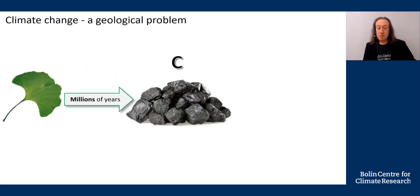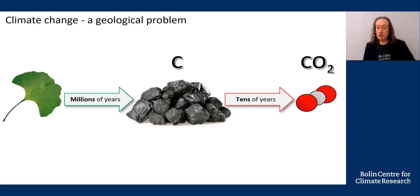Coal is made from vegetation that's pressed together in rocks, and that process takes millions of years. In just tens of years, we burn that coal, convert it to CO2, and put it into the atmosphere. On the left, it's a geological process taking millions of years, and on the right, an anthropogenic process — that's one caused by ourselves. It's the imbalance in time that's the problem. The coal takes millions of years to form, but just tens of years to burn.